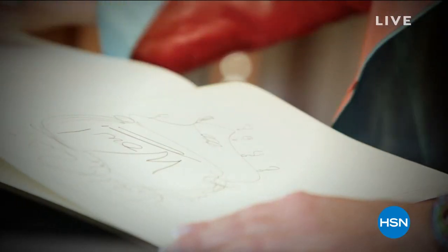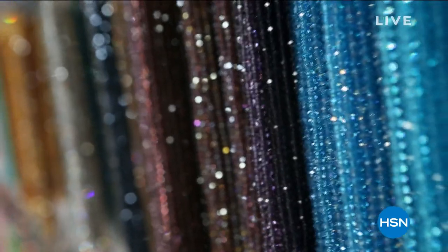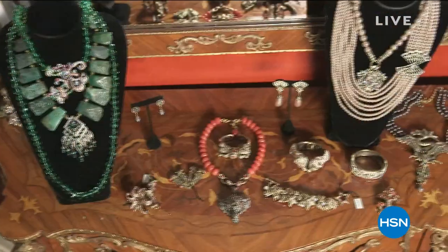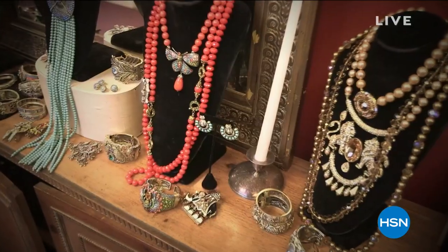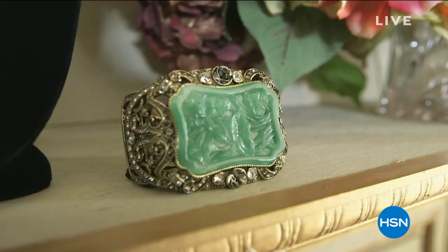I first got my start by having a very bad habit of spending a lot of money on jewelry. I saw that I could buy some beads and try to do this myself. I'll never forget the first time I put a necklace together — I thought, this is fun and this is beautiful. It was so thrilling because I started from nothing, and many of the pieces in my collection today have been there for like 20 and 30 years. Great-looking pieces that stand the test of time.